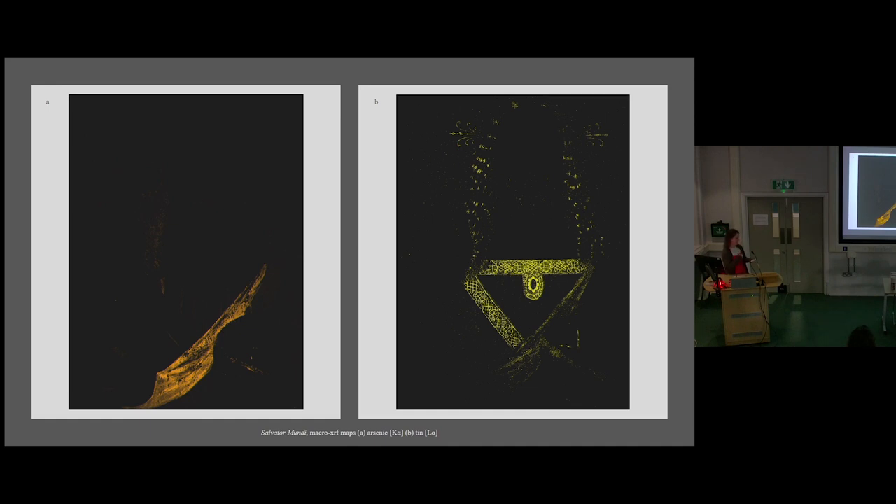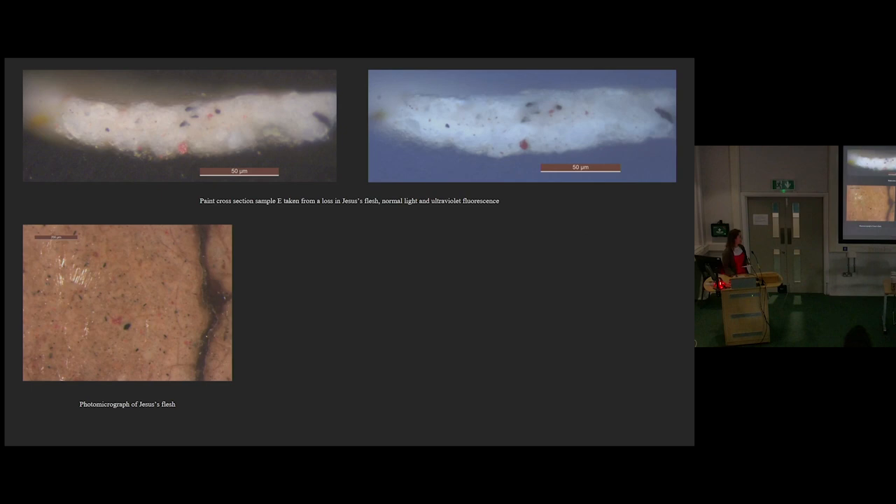The tin map indicates where lead tin yellow has been used in the highlights of the hair and the band, which was more common for Leonardo and his followers. We also found arsenic in the yellow of Jesus's mantle, indicating the use of orpiment. Orpiment, which was imported from the east, was never highly popular due to its poor stability and toxicity, and was more commonly used in Venetian paintings — such as those by Tintoretto — because Venice was a port for trading with the east. So that's quite an interesting characteristic.